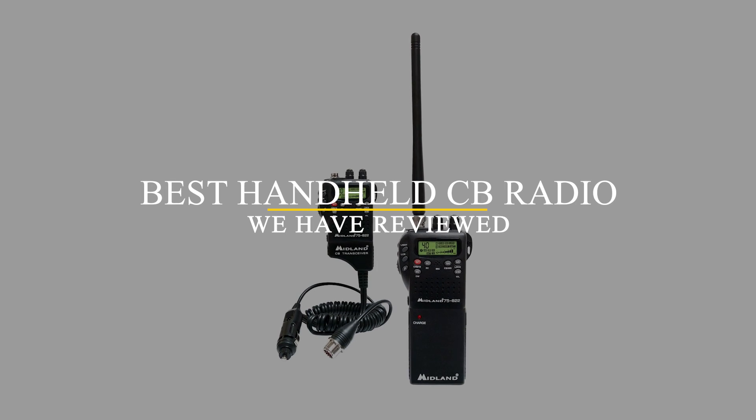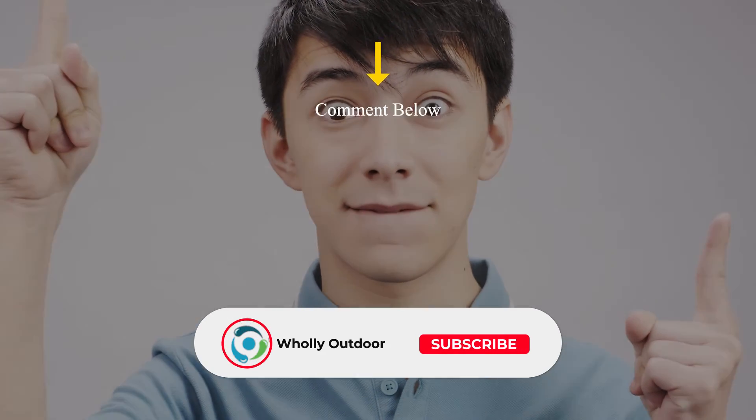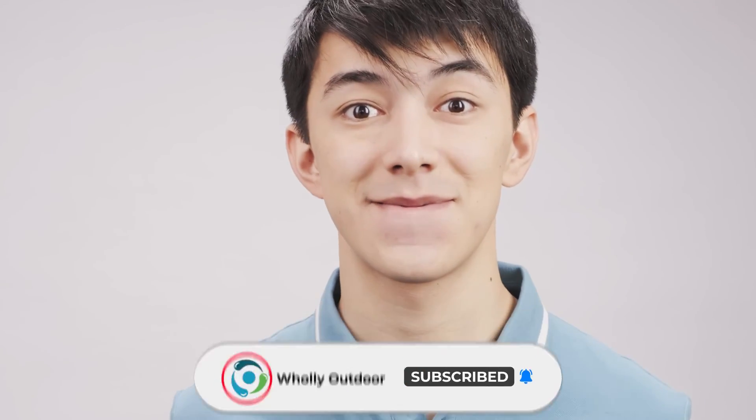Overall though, this is the best handheld CB radio we reviewed. So what do you think? Which of these three is the best handheld CB radio for you? Or do you think another CB radio is better? Tell us in the comments section below, and don't forget to like and subscribe. Have an awesome day!